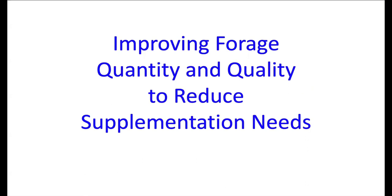We need to improve forage quantity and quality to reduce supplementation needs. Fertilizer prices and feed prices are both on the higher side compared to historic prices, and feed prices look like they'll stay that way through 2023. If we do a better job from a forage quantity and quality standpoint when producing hay, that can really reduce our supplementation needs and save money.